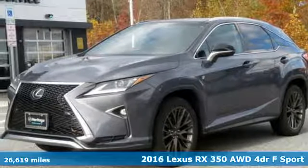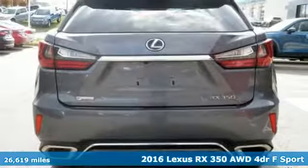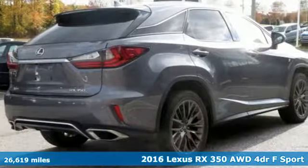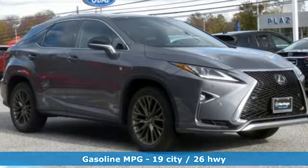Here's a 2016 Lexus RX 350. This RX 350 is luxury without apology. Sink into the driver's seat and experience its intense elegance, and get ready for an impressive combination of features.